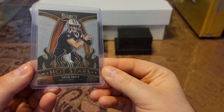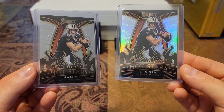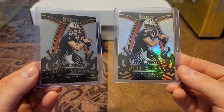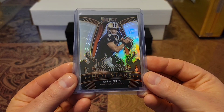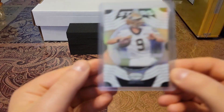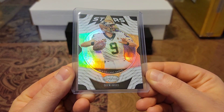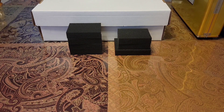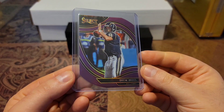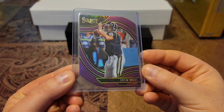Then we have a 2020 Select Hot Stars, and this one is the non-shiny variation. And then boom, got the shiny variation. Love those shiny flames. Then we have a 2020 Certified Stars — got some beautiful shine on that one. Then we have a 2020 Select Purple Die Cut. Really like that.